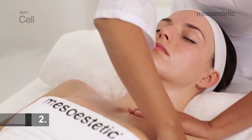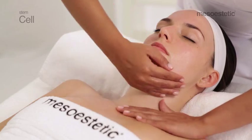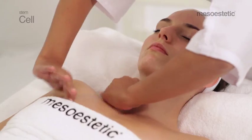Maneuver 2: alternating descending palms, sliding from left to right, from the maxillary to the deltoids and through the neckline and arm.